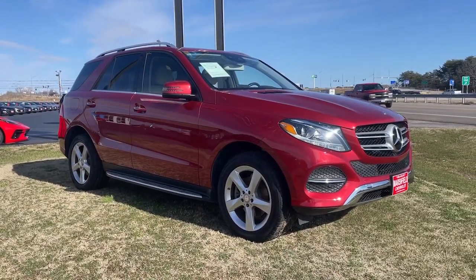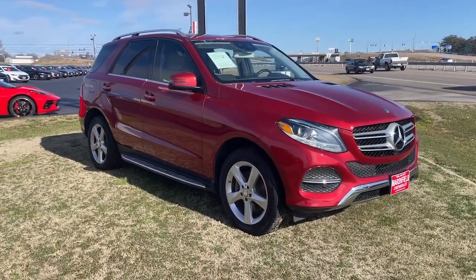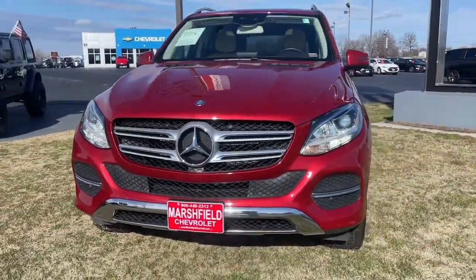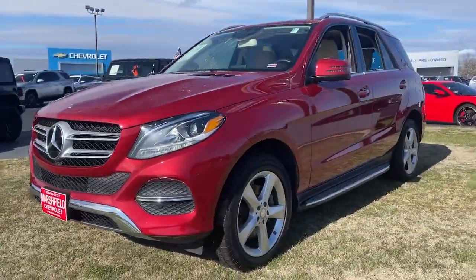Your next car could be the 2017 Mercedes-Benz GLE. With less than 60,000 miles on the odometer, this vehicle stands out from the rest.